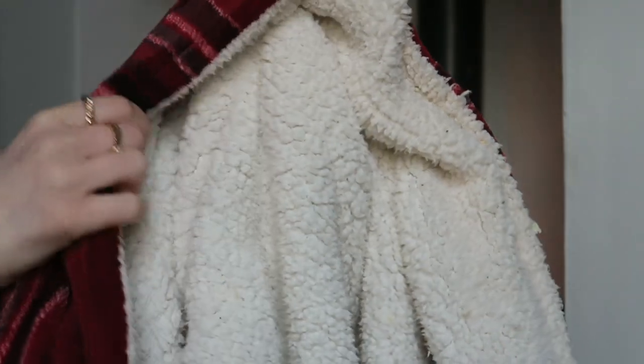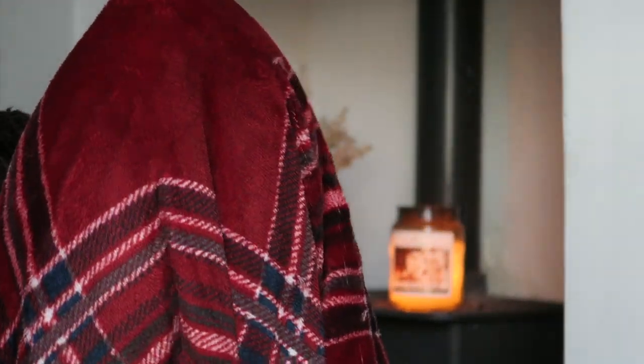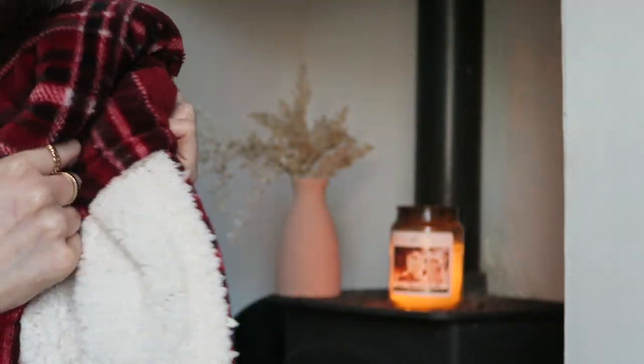The final homeware favorite is this blanket - the softest, thickest, cosiest blanket ever. I got it from B&M before Christmas so they probably don't sell it anymore, but they likely have something similar in a different color. It is just so cozy - the outside feels really soft and the inside is just incredibly cozy. Best blanket ever.